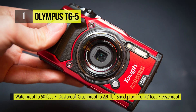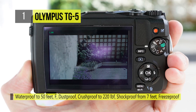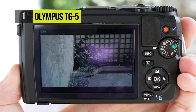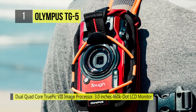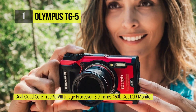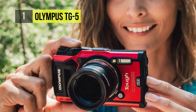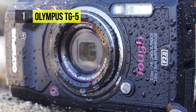The TG5 is dustproof, crushproof to 220 pounds, shockproof from 7 feet and freezeproof to 14 degrees with an anti-fog lens. You'll find GPS for latitude and longitude, a compass for direction, a temperature sensor and a manometer for altitude and water depth packed inside this camera. The ergonomic design features an accessory lock to secure optional lenses and other accessories.